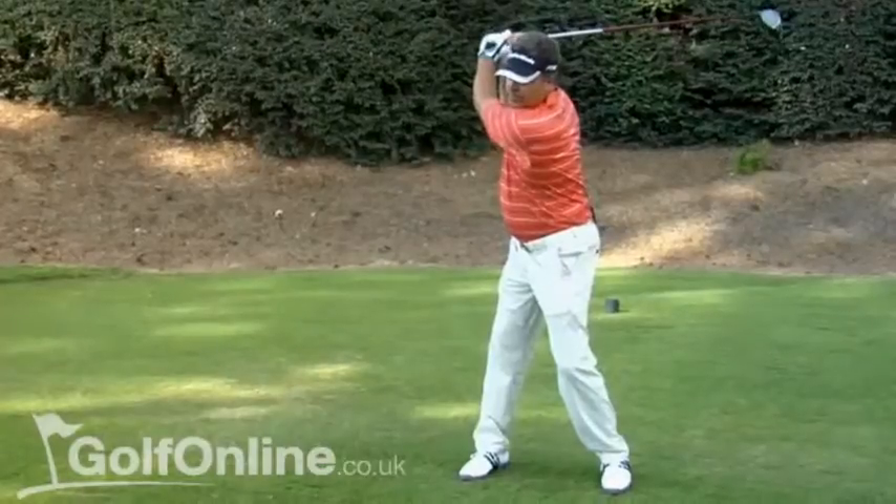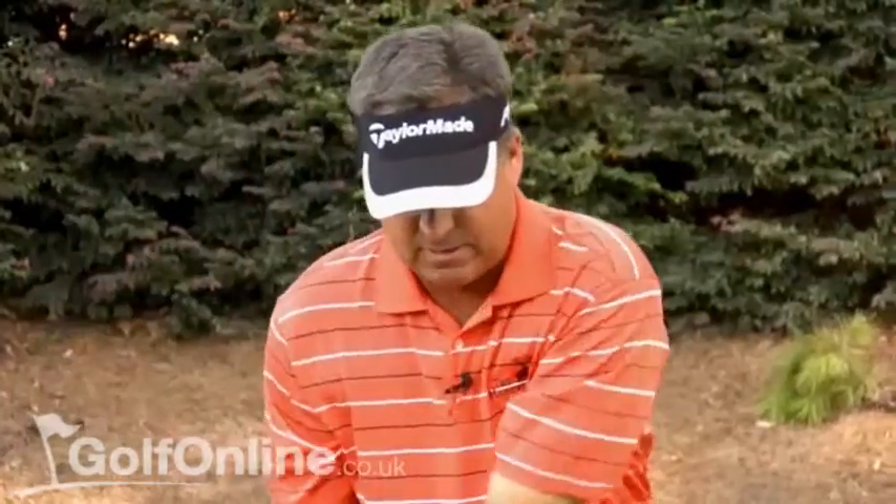What has made me one of the top drivers on the tour has always been very simple. I make sure I'm very slow and very deliberate on my backswing, and then I accelerate so that at impact I have maximum club head speed.